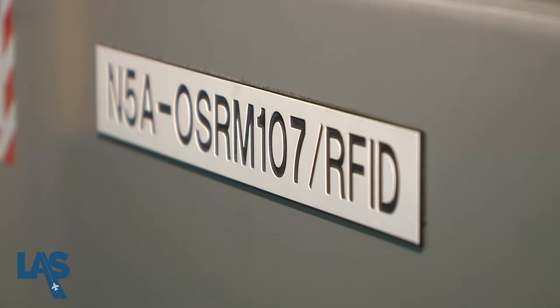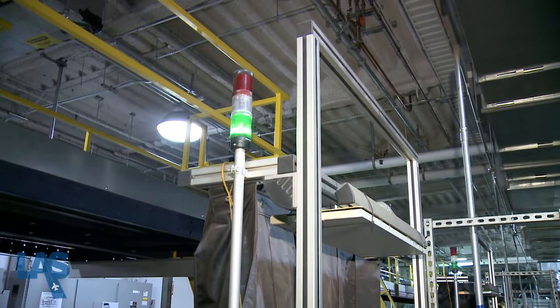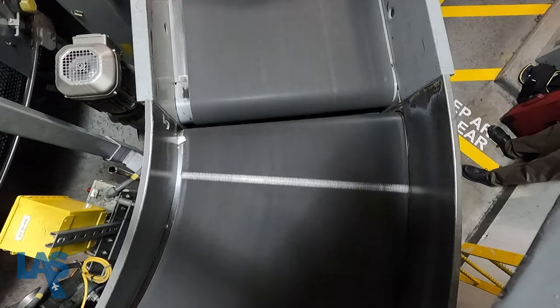The RFID reader has some very useful information in place. That information is now coded, it's tracked, and it knows where the bags are in the system. McCarran began using RFID to track and screen checked bags in 2005. Today, more than 150 RFID readers keep track of the bags.